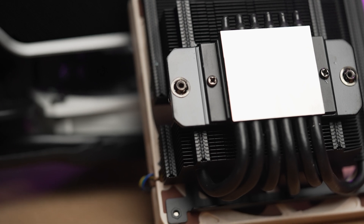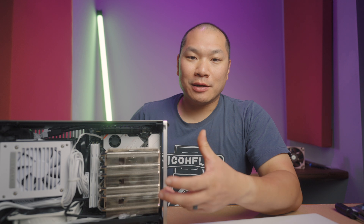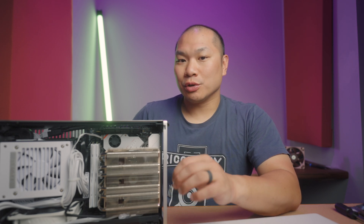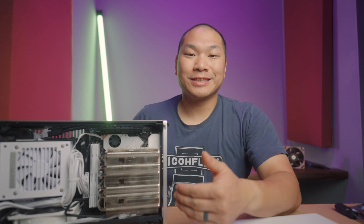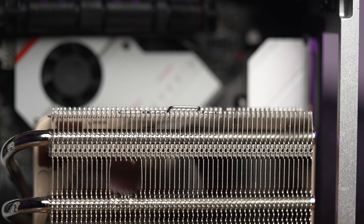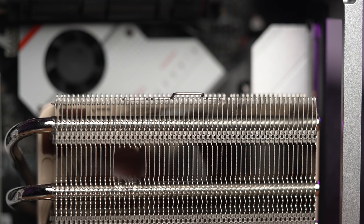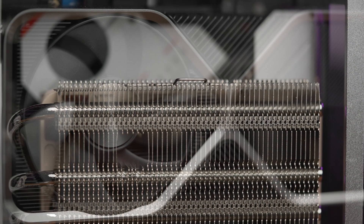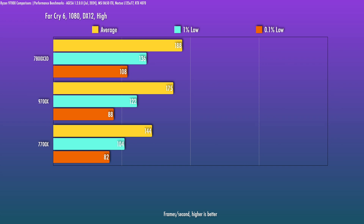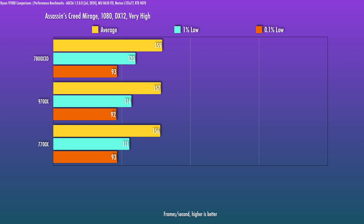If you care about gaming performance — which I think you should when considering these 8-core parts — in a scenario where the GPU is less of the limiting factor, such as when I tested at 1080p on a 4080 Super, my gaming geo-mean for the full benchmark suite showed about a 5% bump from the 7800X3D versus the 9700x, and roughly a 5% gap between the 9700x and 7700x. In a title like Far Cry 6 at 1080p, which is very CPU-sensitive, the gap between the 7800X3D and 9700x is about 7%, and then there's a whopping 21% gap down to the 7700x.